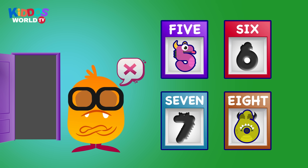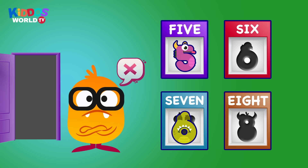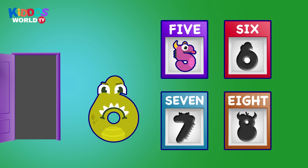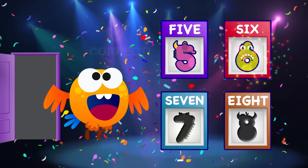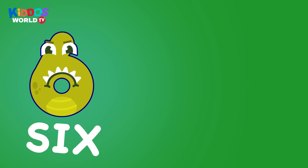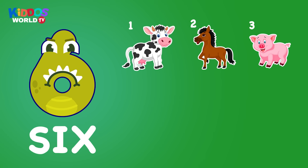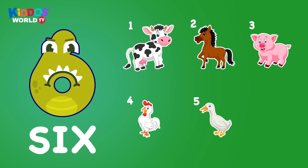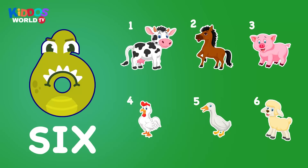Uh-oh, wrong one. Uh-oh, wrong one. That's correct. Good job. Six. One, two, three, four, five, six. Six. Farm animals.